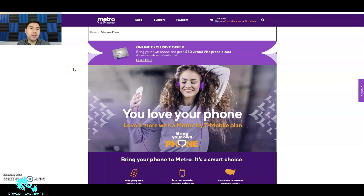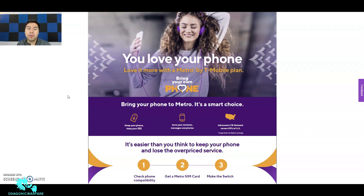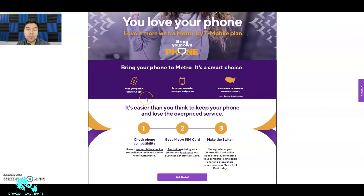Now let's read more about it. It says 'You love your phone — love it more with a Metro by T-Mobile plan. Bring your own phone, keep your phone, keep your money, save your contacts, messages, and photos.' Because you're keeping the same phone, you're really just switching the service provider. So if you had AT&T or T-Mobile and want to bring a compatible phone over, you can keep all your same information. The phone has to be unlocked — say you have an unlocked iPhone, you'll keep all your stuff.